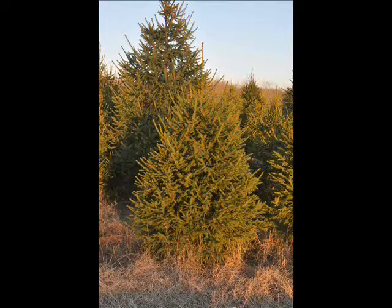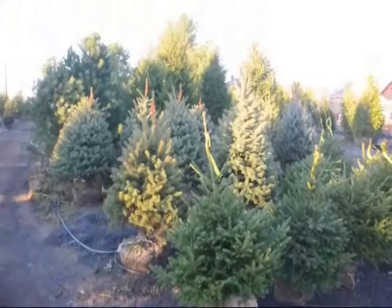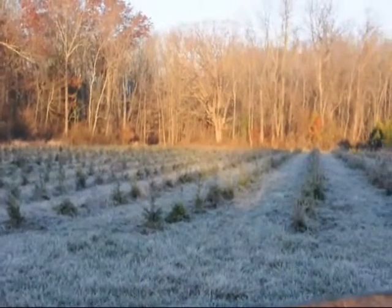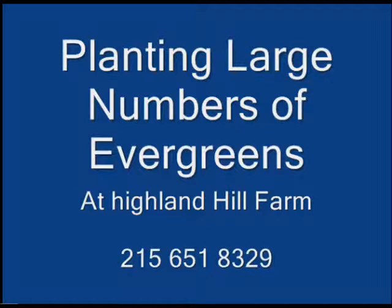We are located in Bucks County, Pennsylvania. We ship across the East Coast. Give us a call at 215-651-8329. We can send out small parcels via UPS and parcel post, and we can also ship by tractor-trailer truck for your needs. Give us a call at Highland Hill Farm in Bucks County, PA at 215-651-8329.